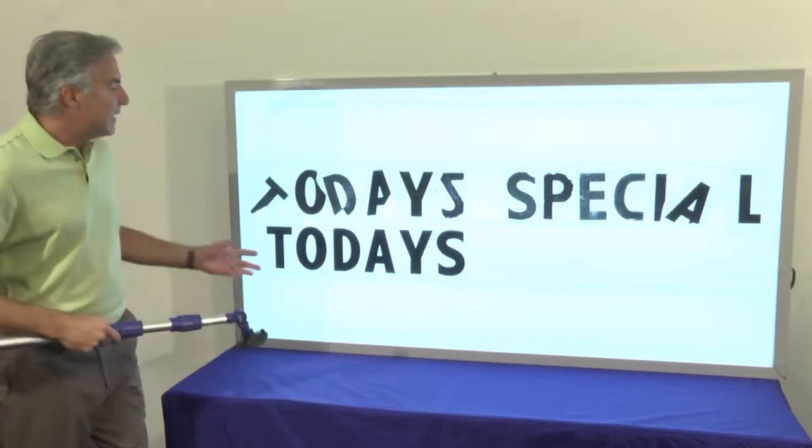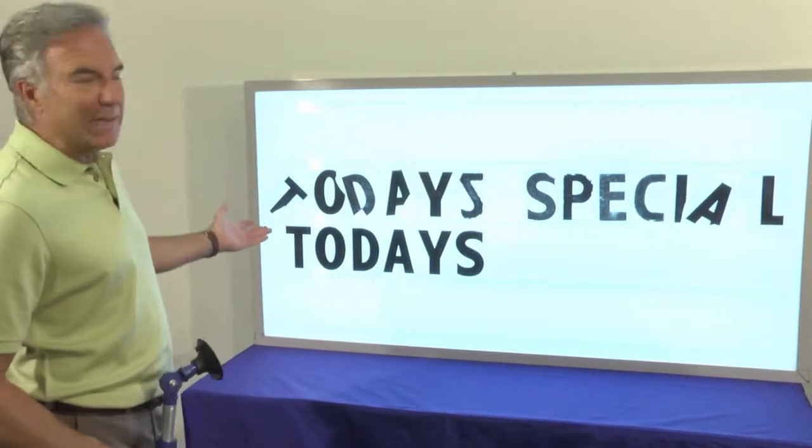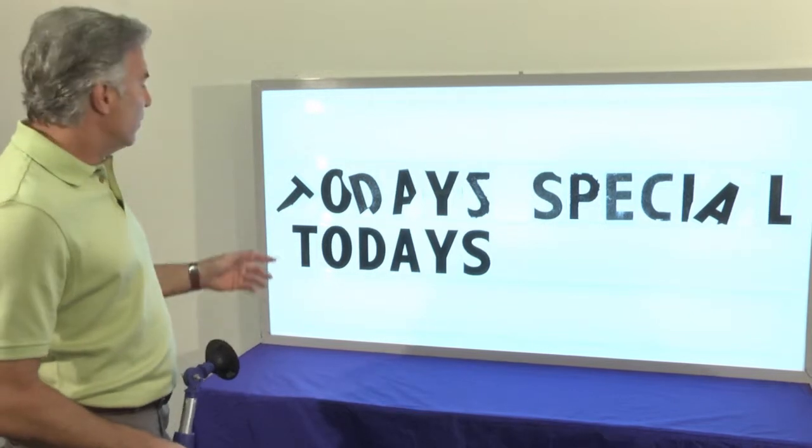But if you take a look at the message that a good, clean set conveys — which one's easier to read? Today's, where you've got a leaning T and a broken D and an upside-down letter, or the one that uses letters that really look easy to read?